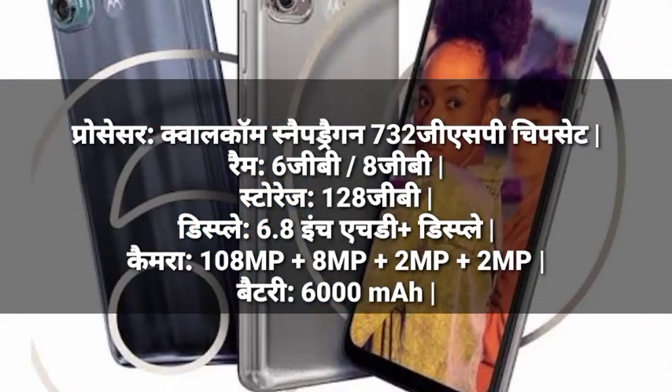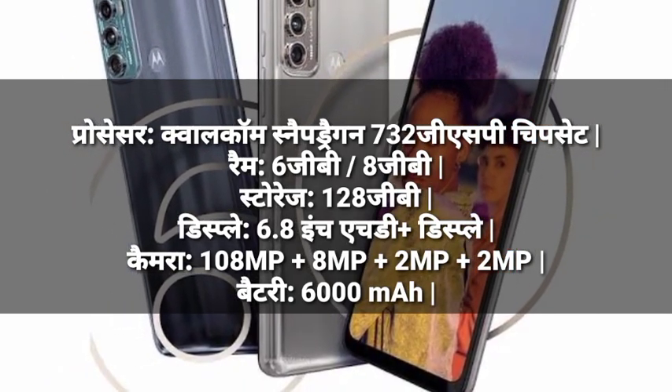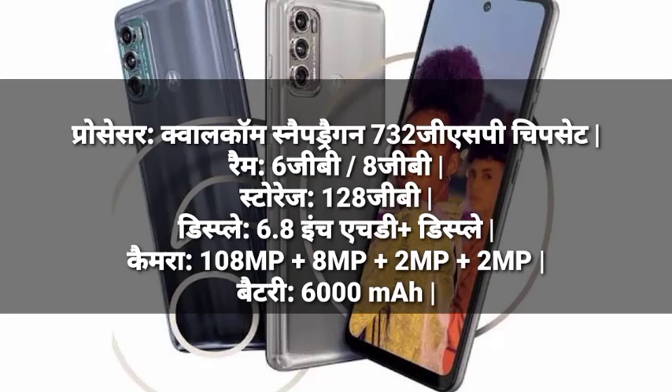Number 3: Moto G60S Plus. Processor: Qualcomm Snapdragon chipset. RAM: 6GB. Storage: 128GB. Display: 6.8-inch HD. Camera: 108MP plus 8MP plus 2MP plus 2MP. Battery: 6000mAh.